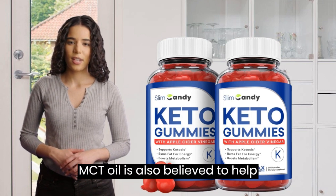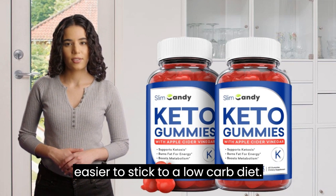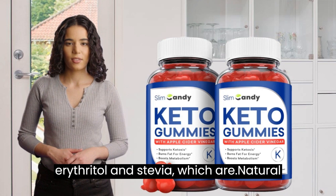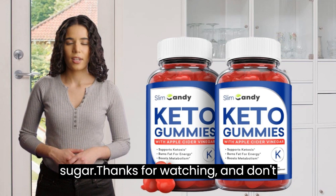MCT oil is also believed to help suppress appetite, which can make it easier to stick to a low-carb diet. The gummies are sweetened with erythritol and stevia, which are natural sweeteners that have fewer calories than sugar.